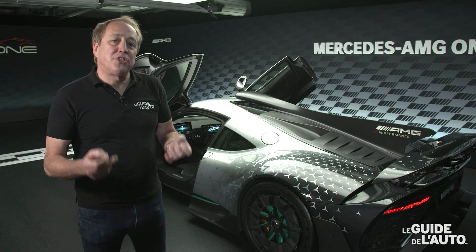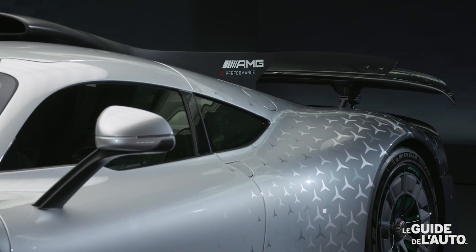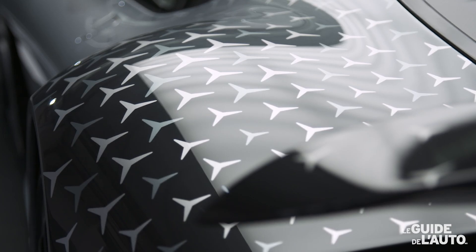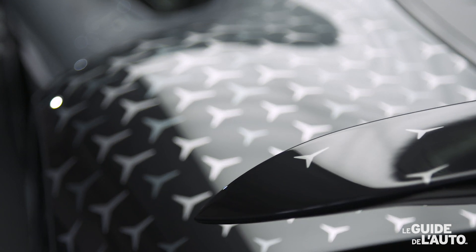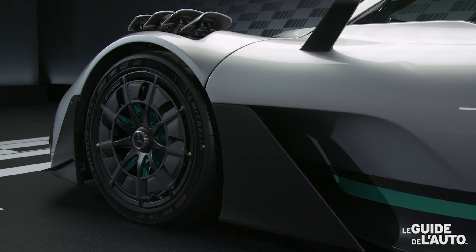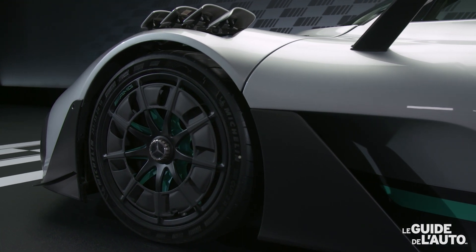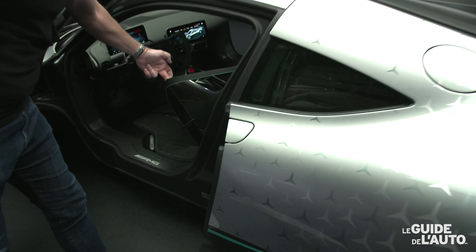Il y a même certaines options disponibles sur cette voiture, comme par exemple cette peinture au design qui rappelle celui des Formules 1 de l'écurie Mercedes AMG, les roues en magnésium — ça aussi c'est une option — et aussi le petit motif sur la ceinture de sécurité.